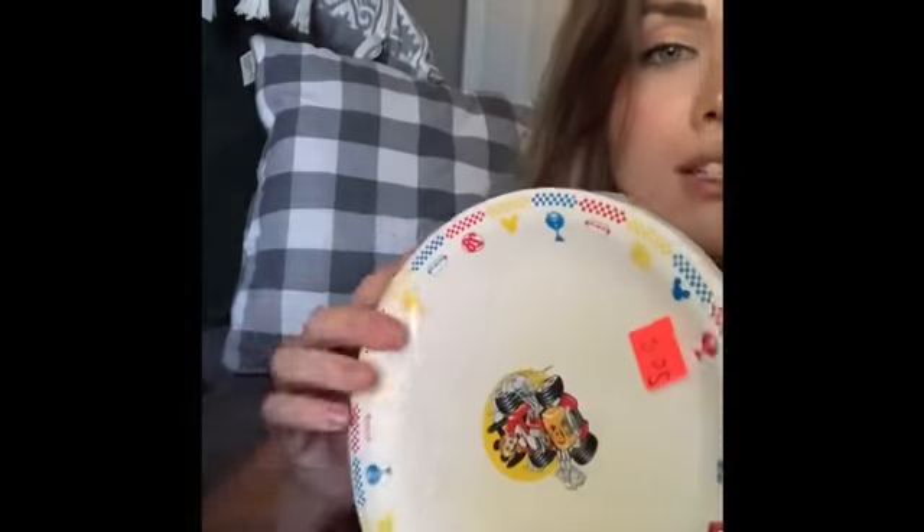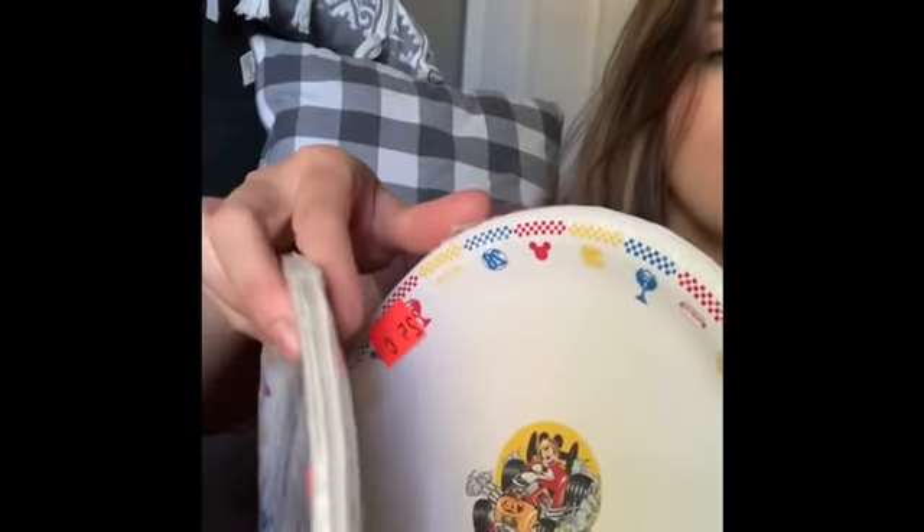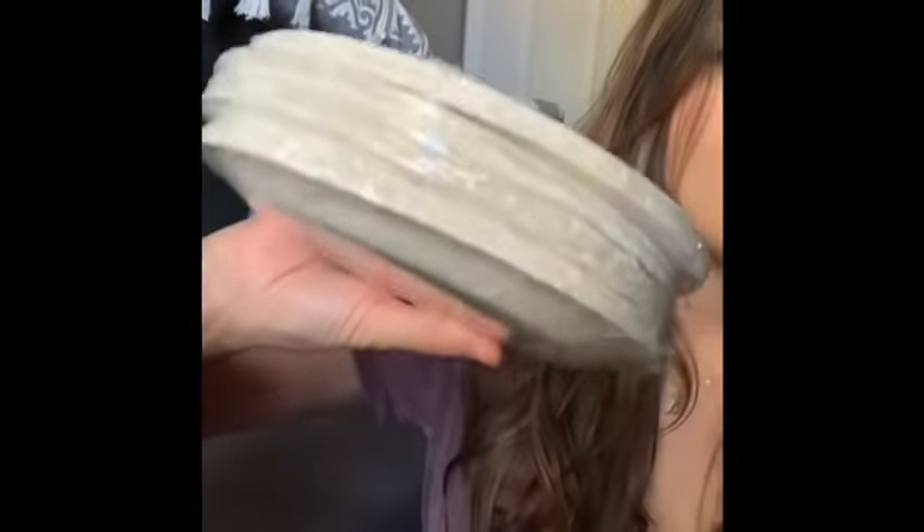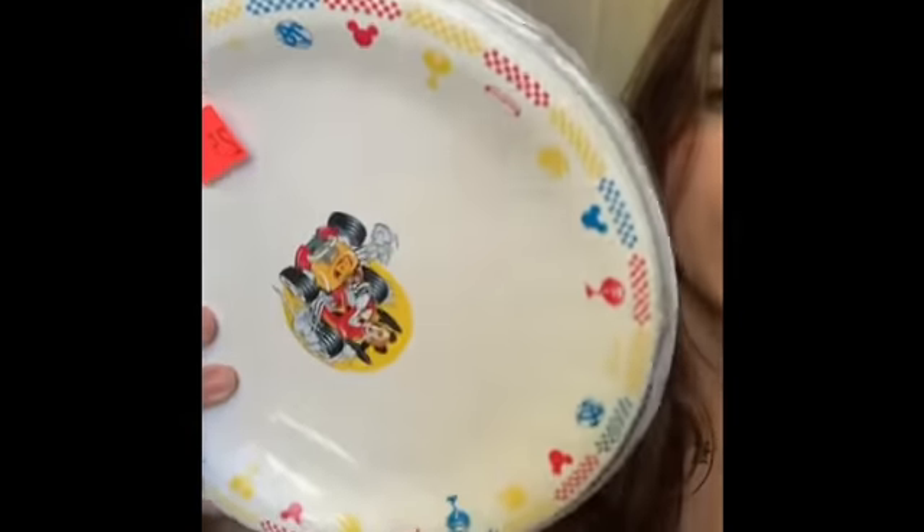I found some Mickey Mouse little cake plates on clearance — only 25 cents each. You can use them for anything: snacks, or save them for a birthday party. You can't beat four for a dollar, and there are 18 plates in each pack.